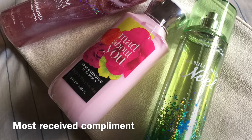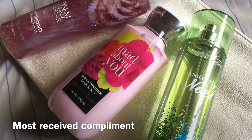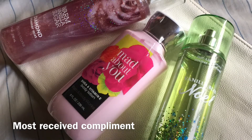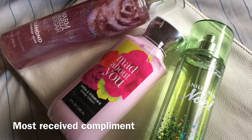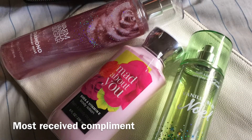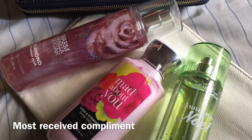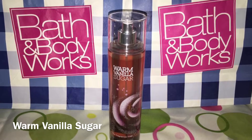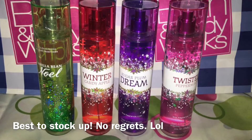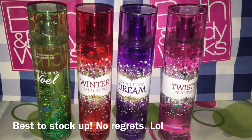Even if I'm not combining the scents, the smell is really complimented. I receive a lot of compliments when I use just the Warm Vanilla Sugar or the Vanilla Bean Noel. Since I'm not able to spray this for you to smell, if you haven't tried it, the Warm Vanilla Sugar is always available. And this coming holiday — I know this is early — my best recommendation for you guys is to stock up on holiday traditions collections.